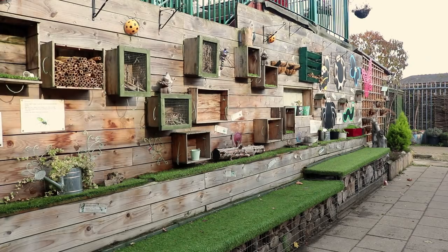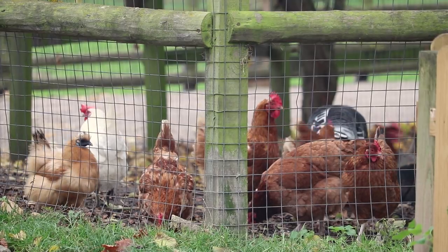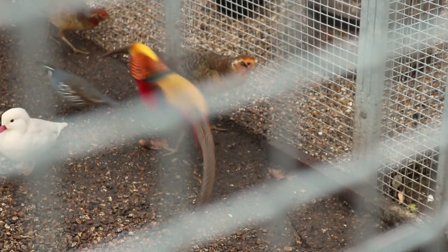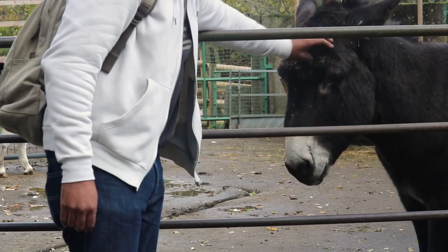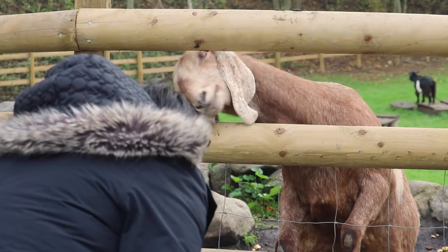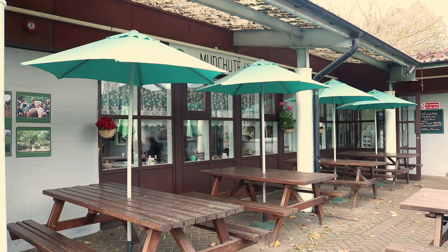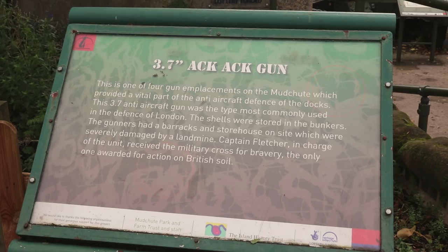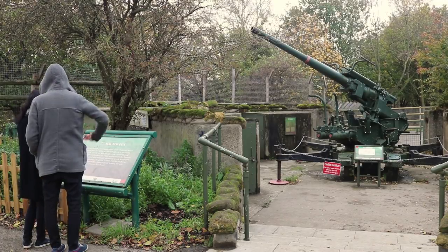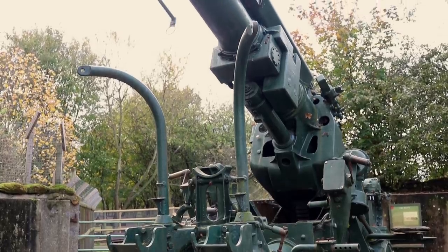Mud Chute is now a local nature preserve and also considered the largest urban farm in Europe, covering 32 acres. Mud Chute got its own DLR station in 1987. It was also used during World War II — this anti-aircraft gun was fired by remote control using radar to track enemy aeroplanes.